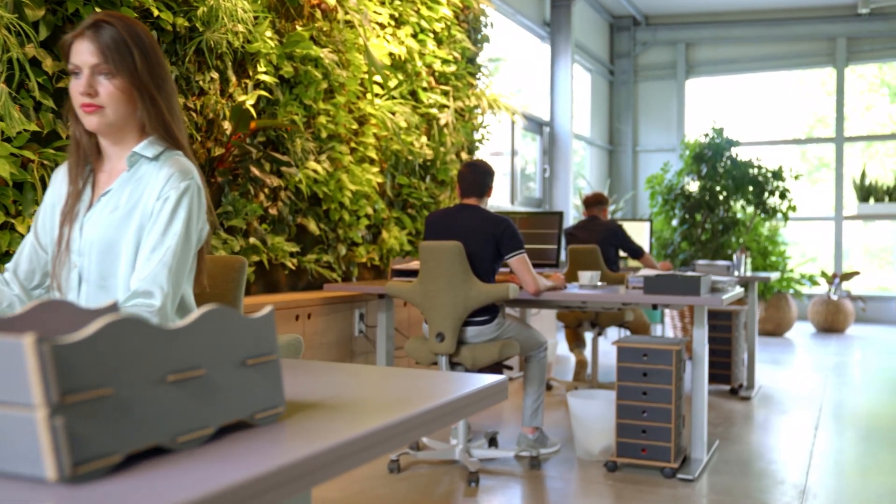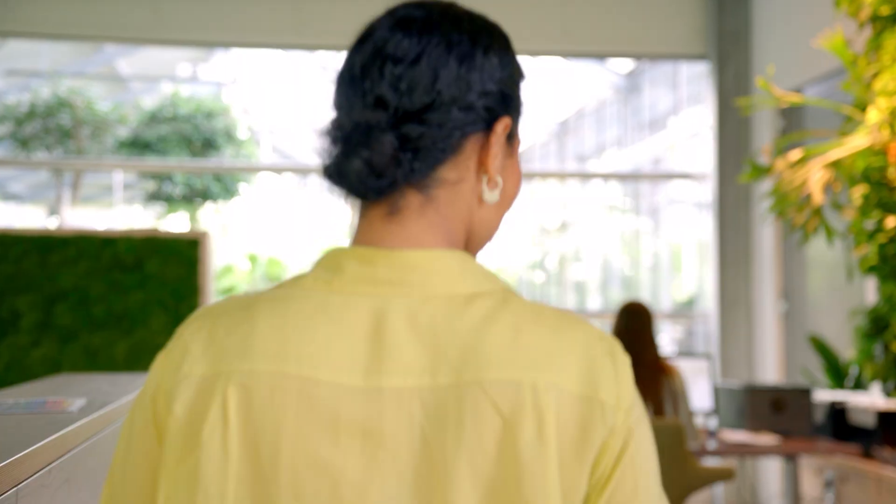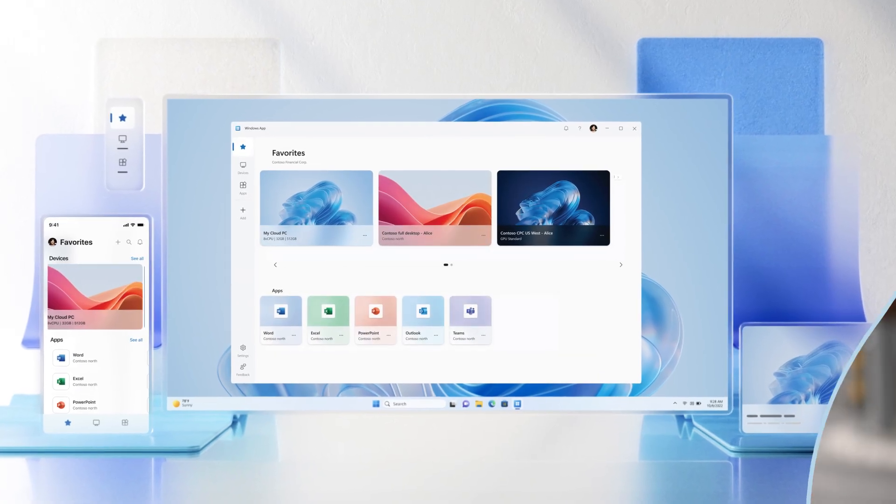You know when your team is in the zone — ideas flowing, problem solving, everything clicking. That's when great work happens. When you're managing IT, you want to keep that flow going. With Windows 365, you can do just that.